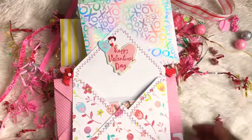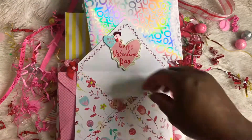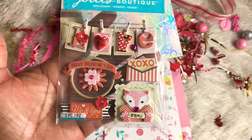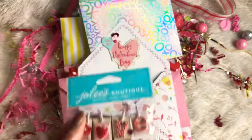And then this is the next envelope. And inside of this one, some Jolie stickers. Stinking cute. Adorable.